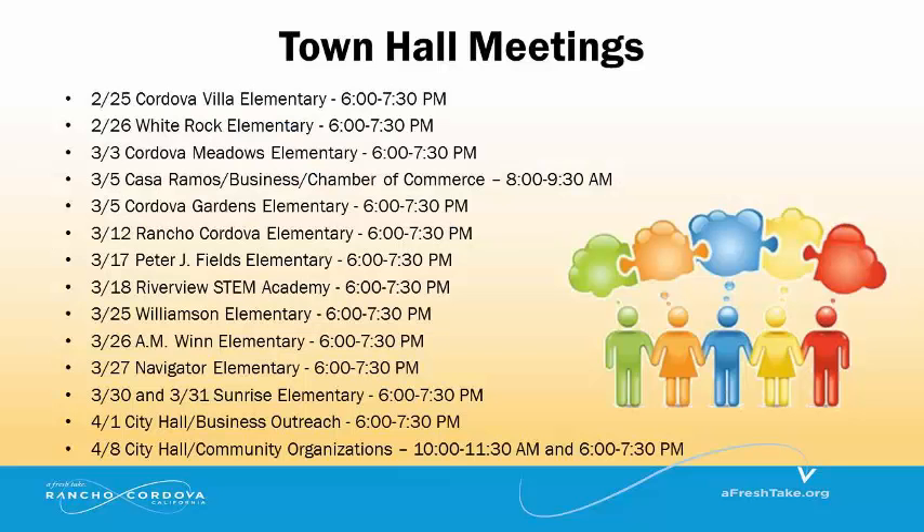We are holding Town Hall Meetings in our neighborhoods and at City Hall to hear from you. At these meetings we will discuss how Measure H can improve Rancho Cordova and discuss priorities for your neighborhood. We also have an application process for individuals and community groups to submit for project funding that you will hear about later today.